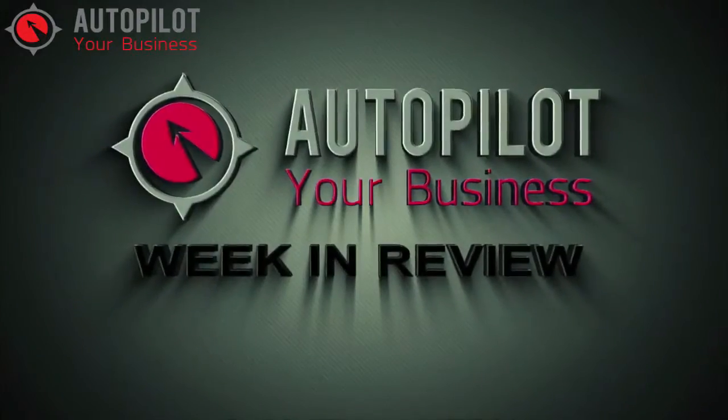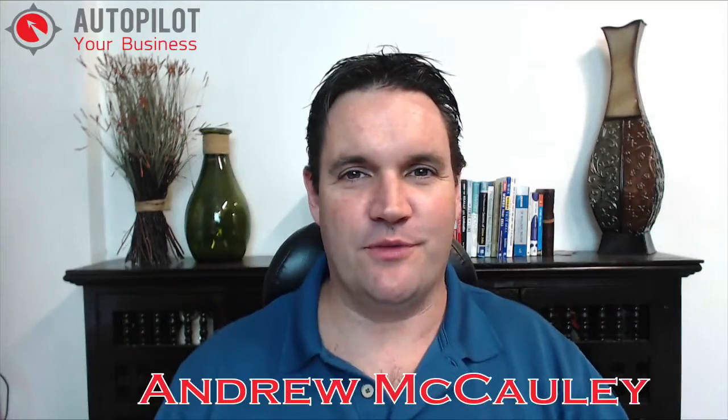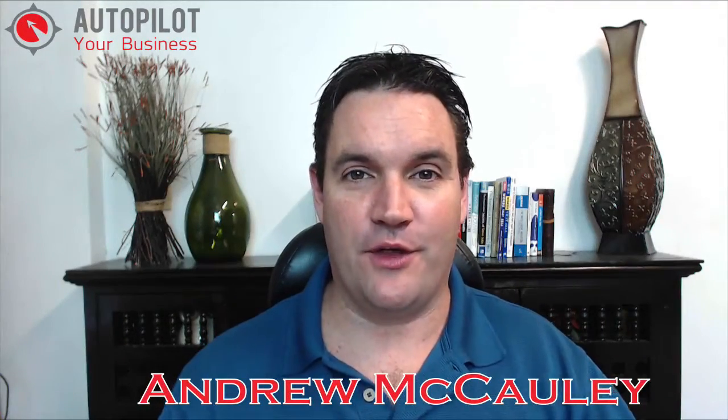This week's Week in Review covers LinkedIn, Vine, and Google+. Hey everybody, Andrew McCauley here, and first up we're going to talk about Google+.